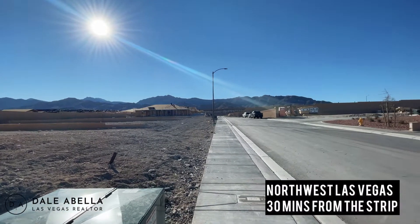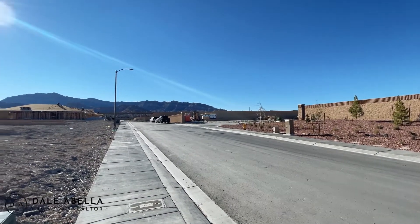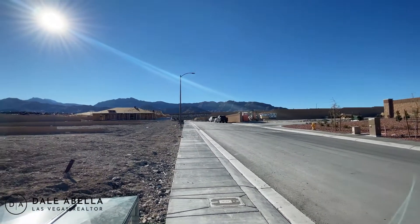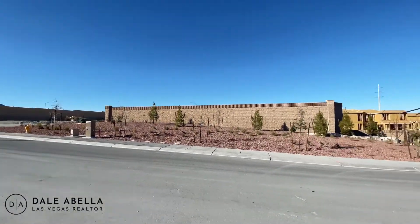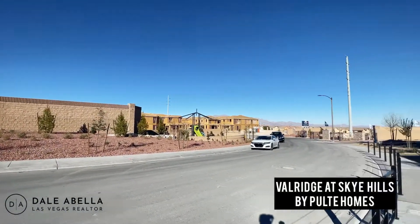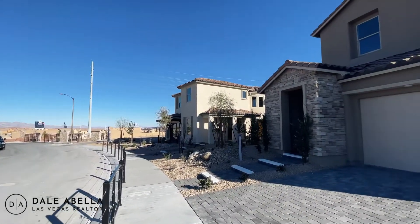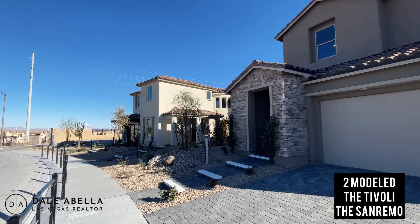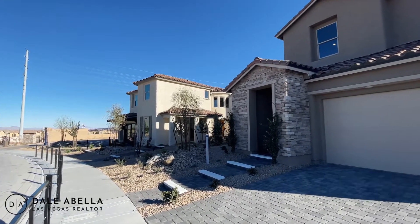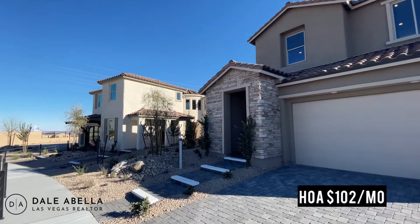We are here on the northwest side of town — we're in Centennial, a beautiful location. We're actually very close to the mountains over here. Now this community that we're touring is by Pulte — Pulte is the builder — and the community is called Valridge at Skye Hills. The HOA total is about $102 a month.